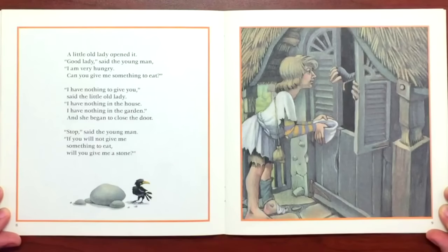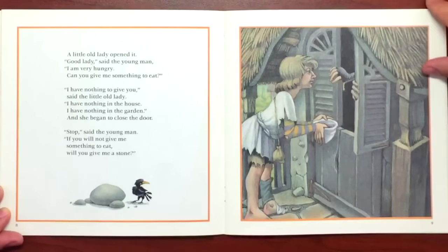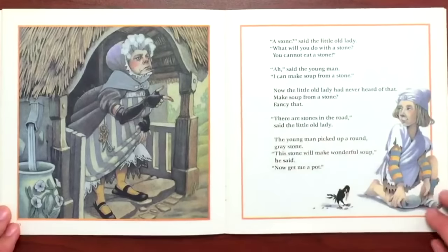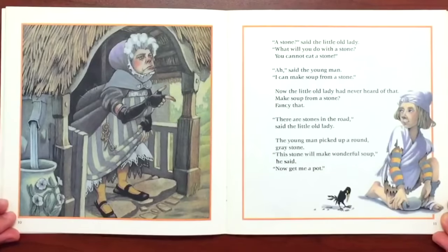"Stop!" said the young man. "Well, if you will not give me something to eat, will you give me a stone?" "A stone," said the little old lady. "What will you do with a stone? You cannot eat a stone." "Ah," said the young man. "I can make soup from a stone." Now the little old lady had never heard of that. "Make soup from a stone? Fancy that." "There are stones in the road," said the little old lady. And the young man picked up a round gray stone. "This stone will make a wonderful soup," he said.